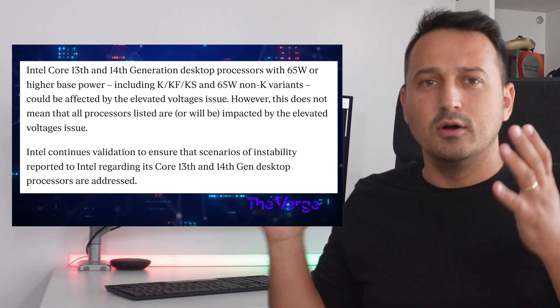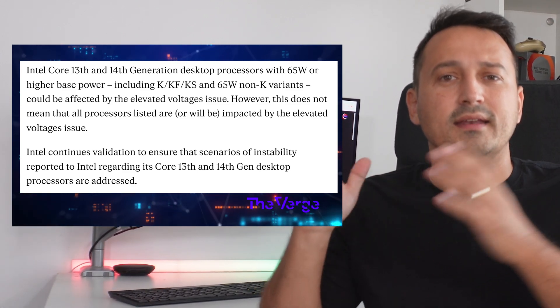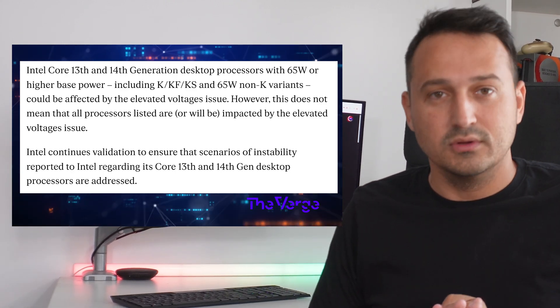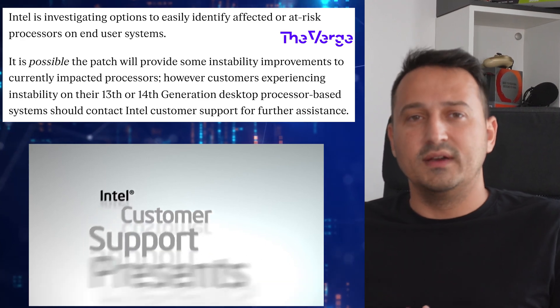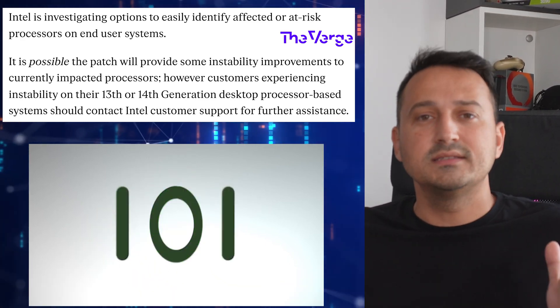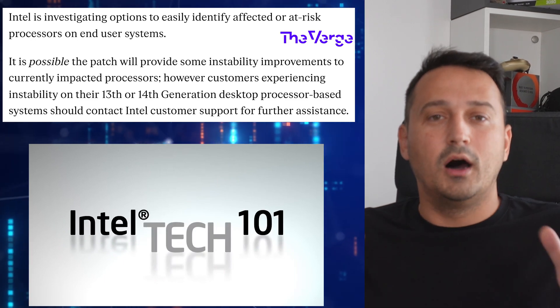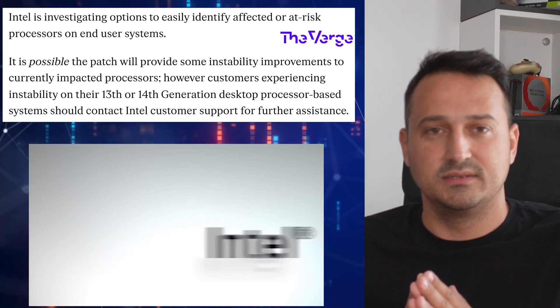Furthermore, this bug also affects the mainstream non-K models and their K, KF, and KS counterparts, or so Intel at least told The Verge. This doesn't mean, however, that every Raptor Lake or Raptor Lake refresh CPU will experience crashing issues. Any customer who is having instability issues on their desktop CPU should immediately contact Intel's customer support.